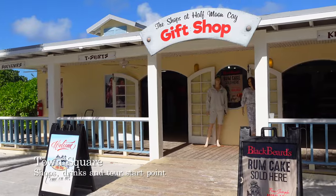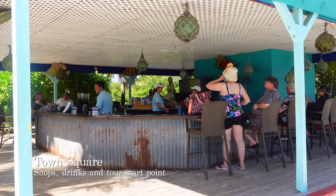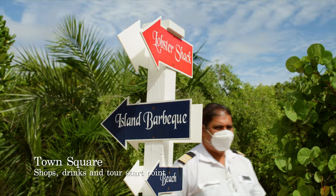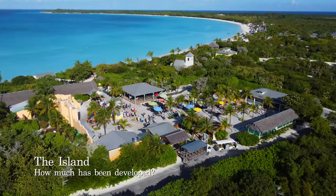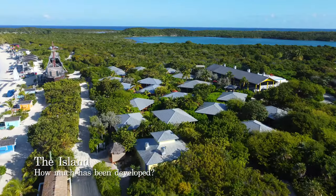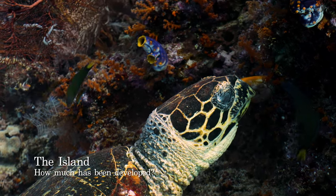In the town square you will also find a variety of shops selling handcrafted local souvenirs, a bar, eateries and restrooms. The island is very well signposted and you are soon able to find your way around. The island may be 2,400 acres in surface area but only 50 acres have actually been developed. The rest has been left for the wildlife to thrive, which is another characteristic that makes this island so special.